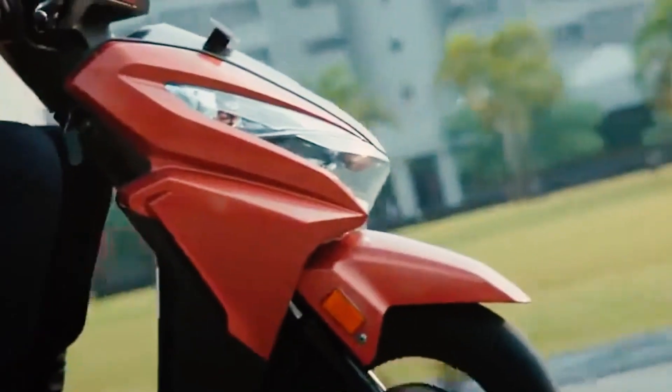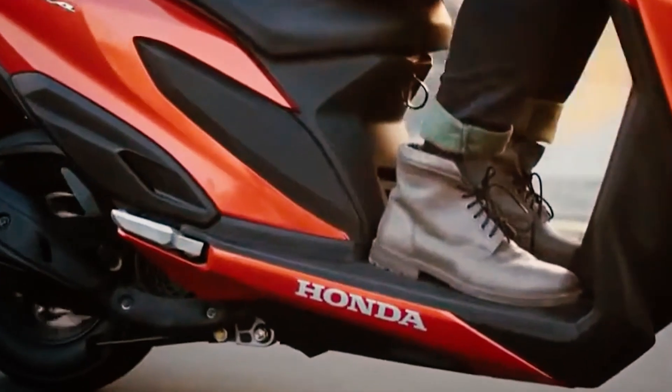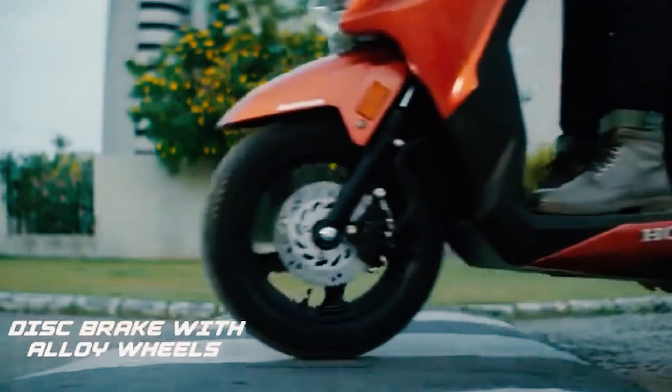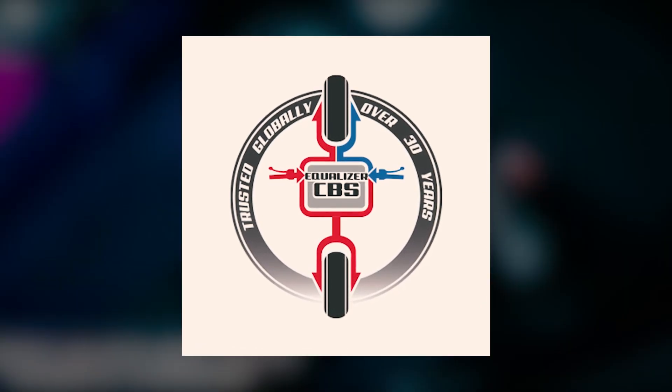As to the braking system, this uses a 190mm disc on the front while on the rear it has a 130mm drum brake. Although not yet equipped with an anti-lock braking system or ABS, this motorcycle already has a CBS braking system.